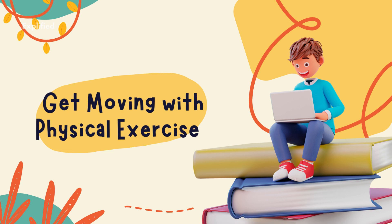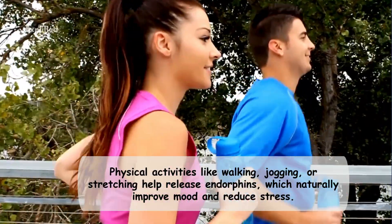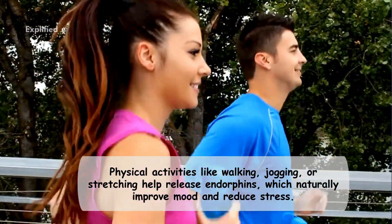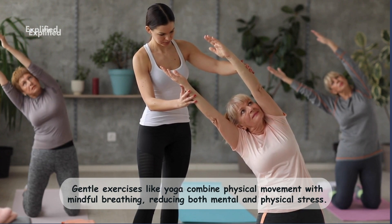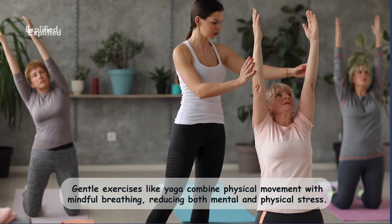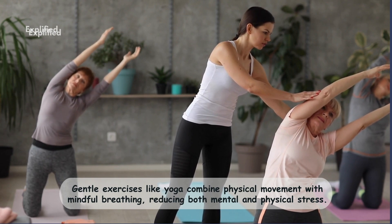Four: get moving with physical exercise. Physical activities like walking, jogging, or stretching help release endorphins, which naturally improve mood and reduce stress. Even a short 5-minute walk or some stretching can help refresh your mind and improve focus during study sessions. Gentle exercises like yoga combine physical movement with mindful breathing, reducing both mental and physical stress. Try fitting in at least 15 to 30 minutes of physical activity each day, even if it's just a walk around the block.